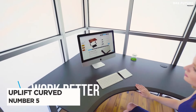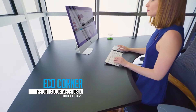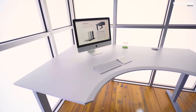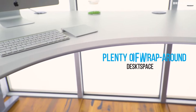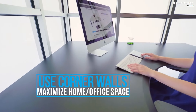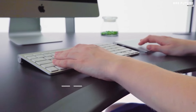Number 5: Uplift Curved Corner L-Shape. Uplift Curved Corner L-Shape desks are designed to optimize your workspace and give you more room for productivity. With its curved corner shape, you'll get more room to spread out, plus easy access to power and data ports. It also comes with a beautiful beveled edge to give it an extra touch of style. The desk's adjustable height range of 25.5 to 50.5 inches allows you to customize your desk to fit your exact needs.